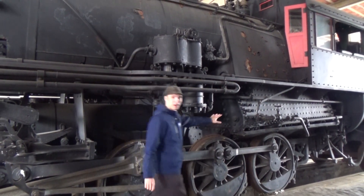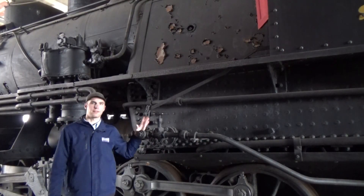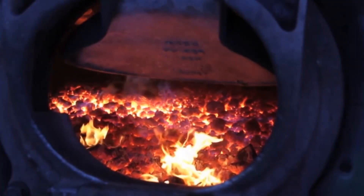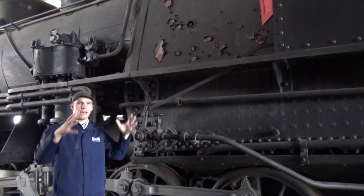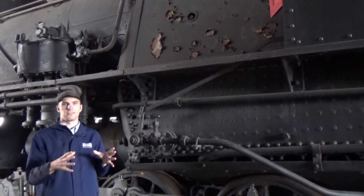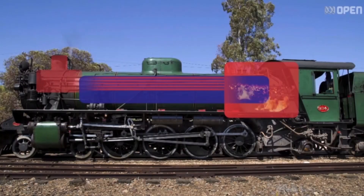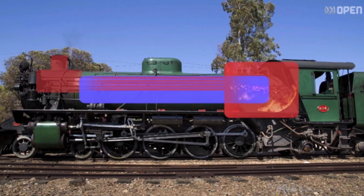It begins in the firebox. The firebox has a few different layers. On the inside, you've got the burning coal, burning at 2,000 degrees Fahrenheit. Surrounding that on all sides except the bottom, you have a layer of boiling water. Then on the outside, you've got the steel. The fire by itself doesn't make the train move — its only job is to turn this water into steam as quickly as possible.